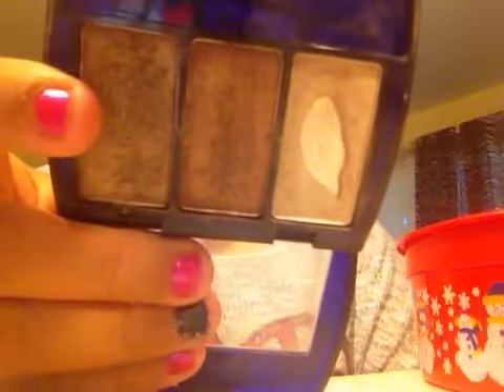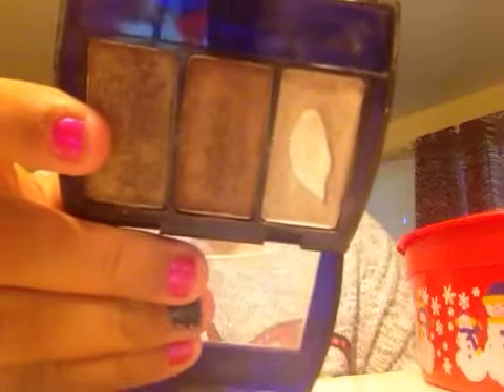Then I have two eyeshadows in here that I hit pan on the majority of the colors, or I'm about to. On the first one I hit pan on one color and both middle colors have indents, so I'm just going to use those up. On the second one I hit pan on the lid color and the crease color, and the highlight has a severe dent in it.